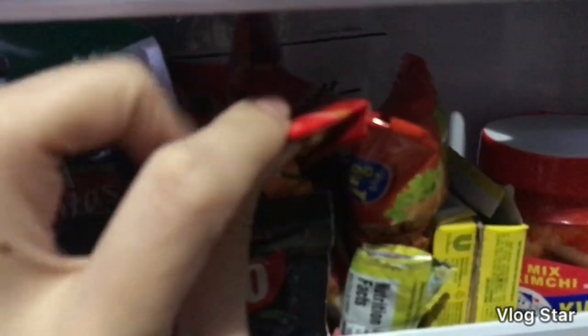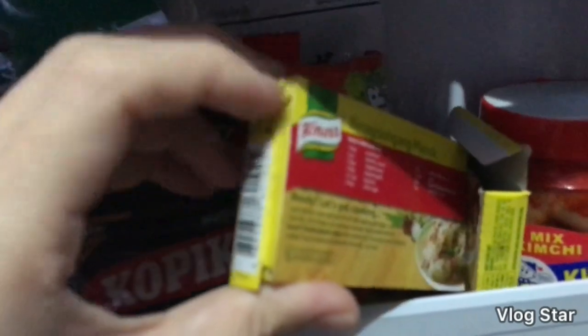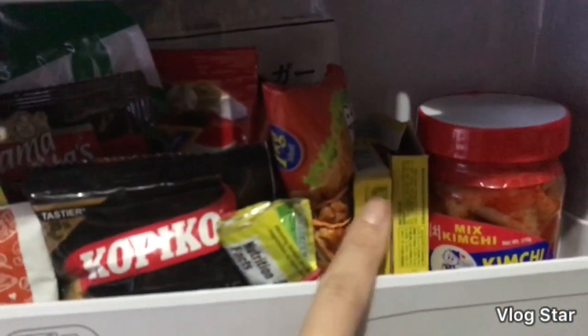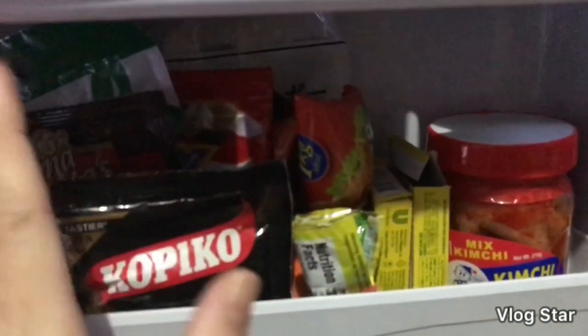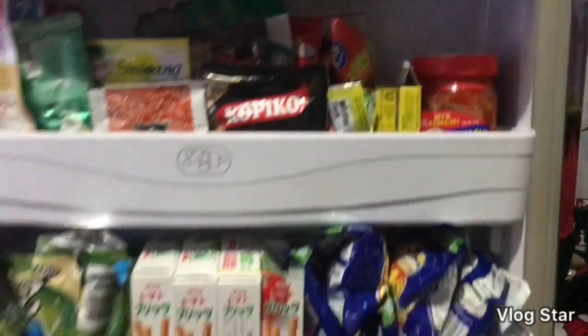Ito naman hindi ko pa nasasalin yung pepper. And ito yung mga natira ko na sinigang mix and yung mga bukas na crispy fry. Ito yung cheese powder — dito na siya ilalabas. Meron ako dito na Knorr cube — isang pork, isang chicken — para pag magsasopas or anything na lulutuin ko na pwede kong lagyan ng Knorr cube. Kimchi ulit, kasi nga favorite ko ang kimchi.